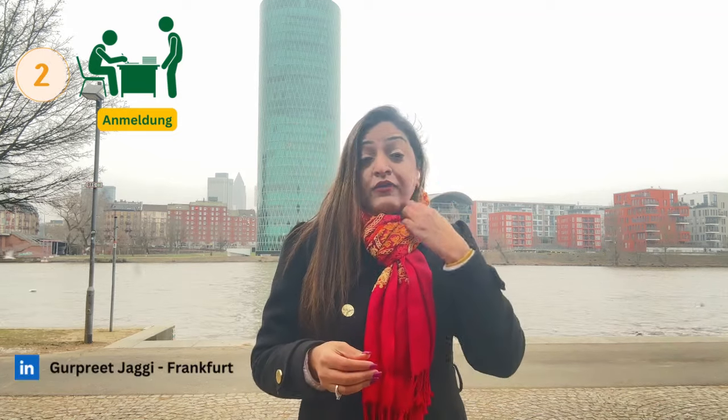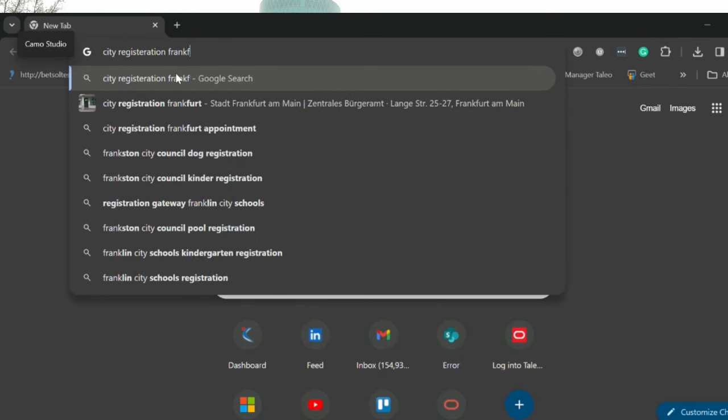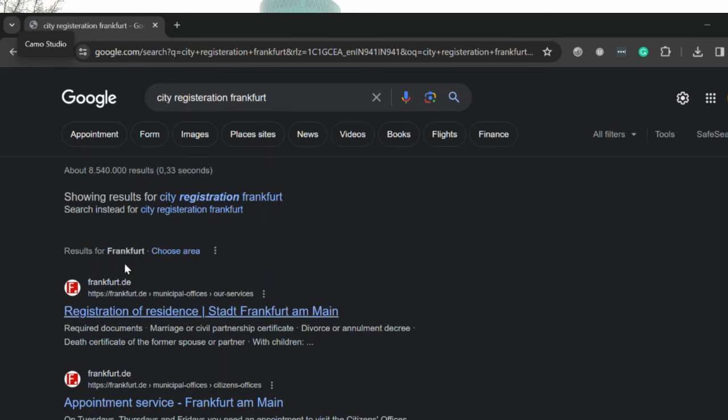Wherever you go, whichever city you're in, every city has a different process for city registration. Just go to Google and search 'city registration for Frankfurt' or whichever city you are in, and you'll find the official website and process to follow. Every time you move apartments or change your address, you have to do city registration. The rule says city registration has to be done within 14 days of your move to the new address.